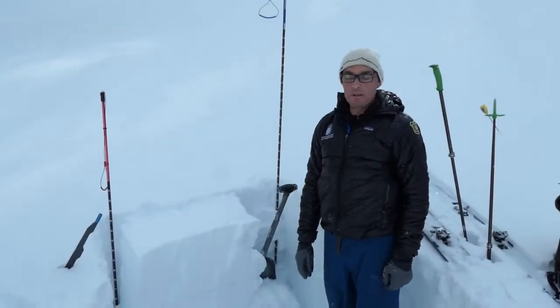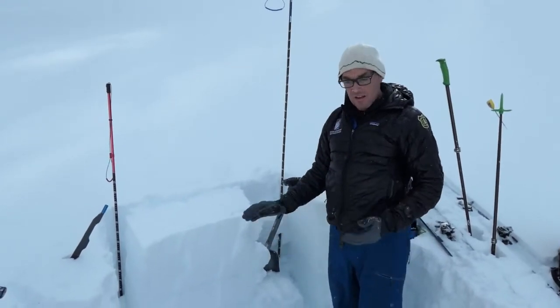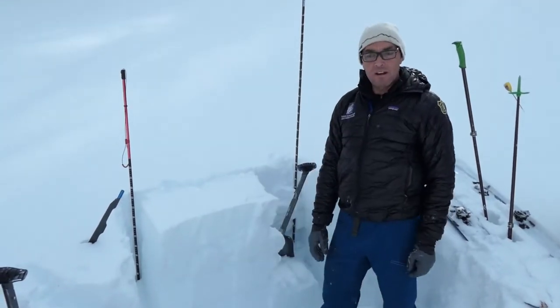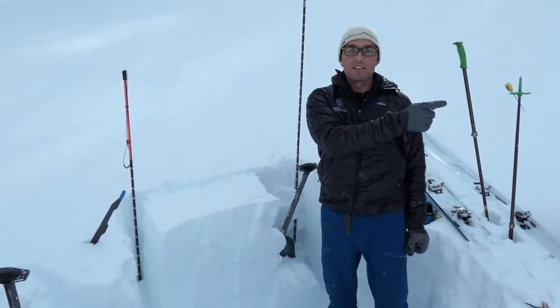On the southwest-facing slope here in Beehive, there are lots of ice crusts, as you would expect. The snow in between the crusts is bonding pretty well around here.